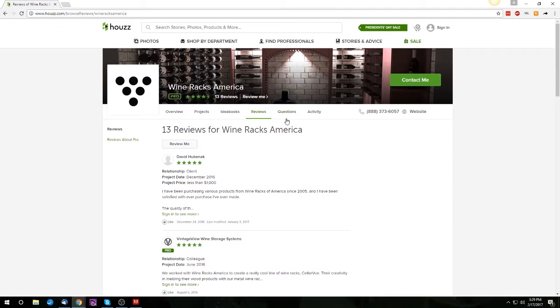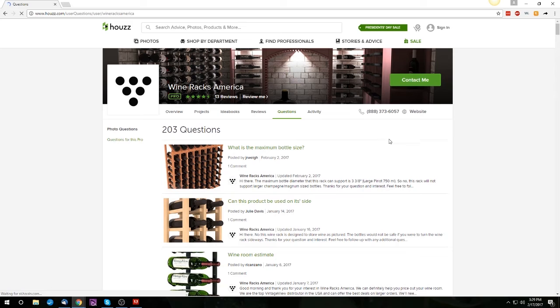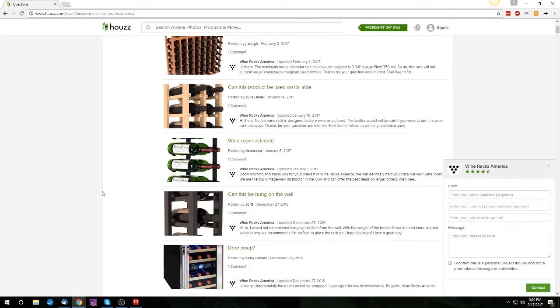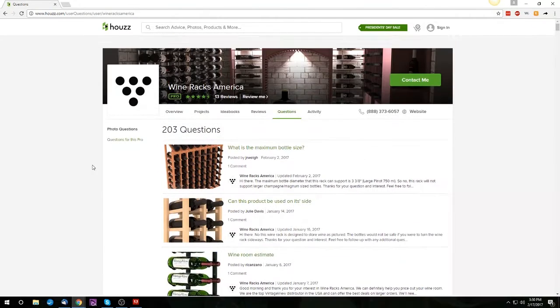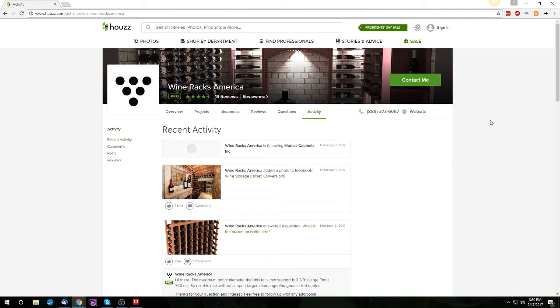Then we have the Questions tab, where you can voice any questions or concerns you may have, or research questions that others have already asked us. Last is the Activity tab, where you can see what we've been up to most recently. You can filter the type of activity you're interested in on the left sidebar.